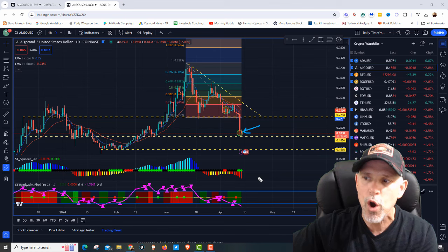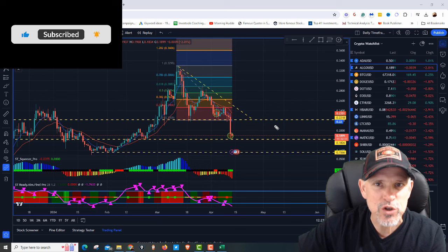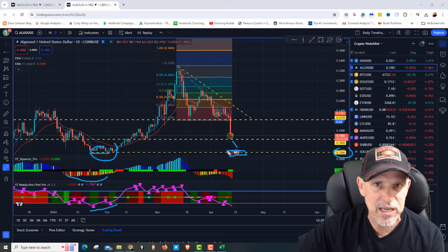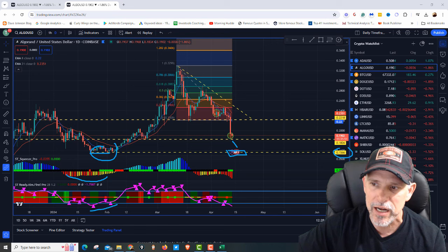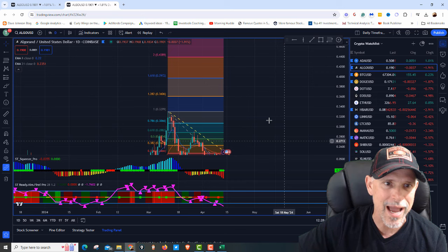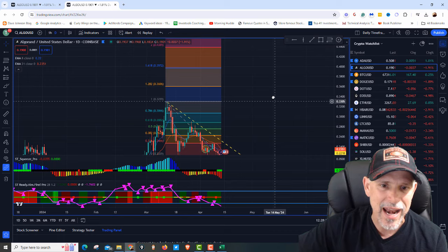So where are we expecting Algorand to go, and where would I be interested in adding more? I have a support level down here at $0.15 — you can see that's where it bottomed out. We had that bullish divergence on the Ready Aim Fire Pro, so this is a significant area. If we drop down into that $0.15 range, I am going to buy some more. I'm going to continue to scale in because my ultimate price target is — first, we have to get back through $0.22. Once we get back through there, around $0.28-$0.30, and my ultimate price target is $0.43. I'll start scaling out as we work our way to $0.39.